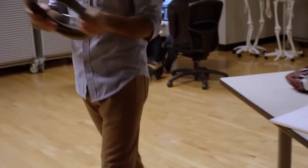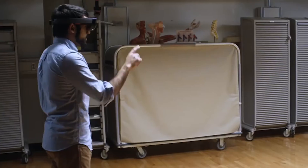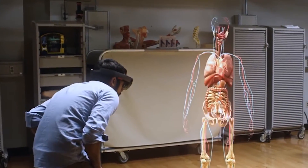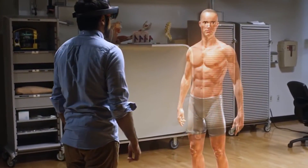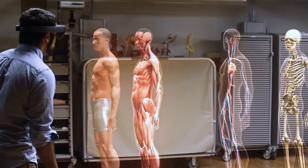With HoloLens, you can see the muscles on top of the skeleton all at the same time. You can bring them in and out and exactly understand where things sit. You can take any anatomical part and show any of it. You can move it around, you can make it kind of translucent so you can see through the outside.